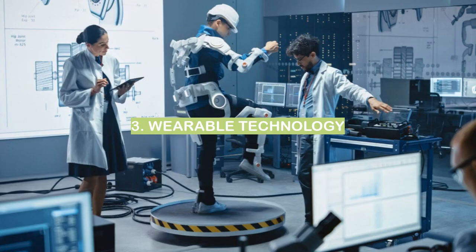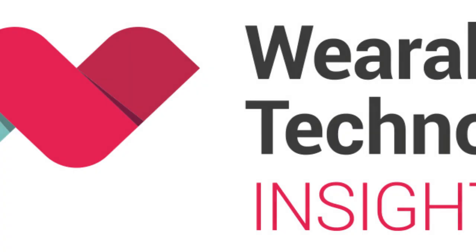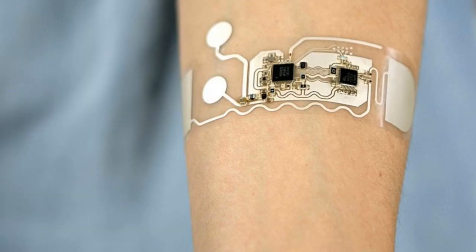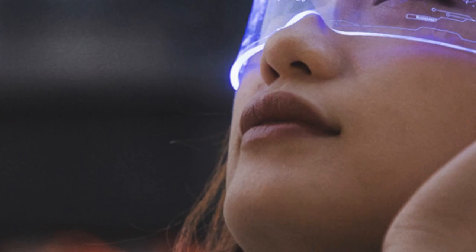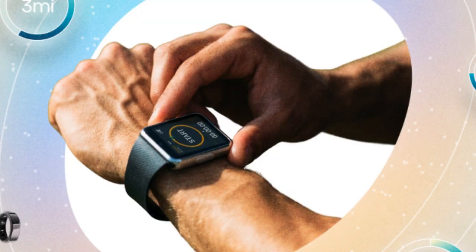Number 3: Wearable Technology. In the past few years, wearable technology has become increasingly popular. This technology allows people to track their fitness, monitor their health, and stay connected with the world around them. There are many different types of wearable technology, and the possibilities for what this technology can do are endless. One of the most popular types is the fitness tracker. These devices are worn on the wrist and track things like steps taken, heart rate, and calories burned. They can also track sleep and provide information on how to improve your overall fitness.